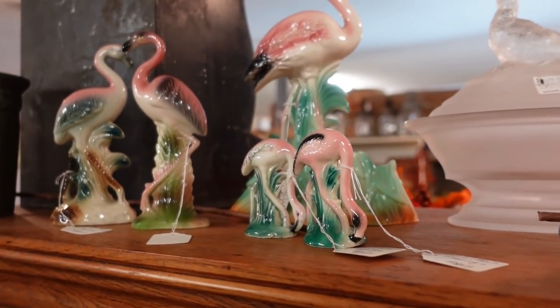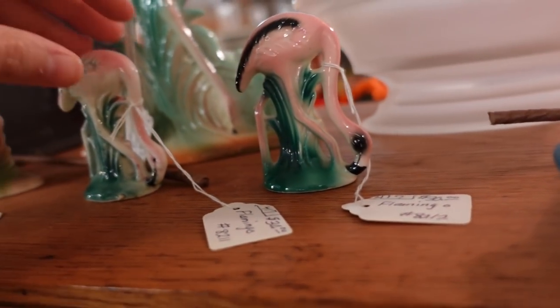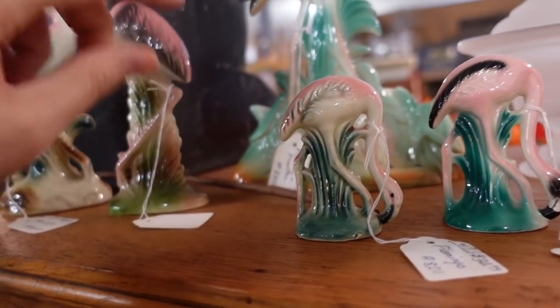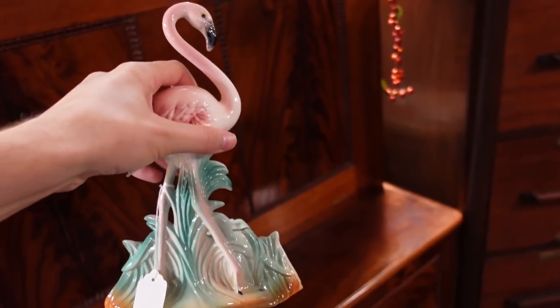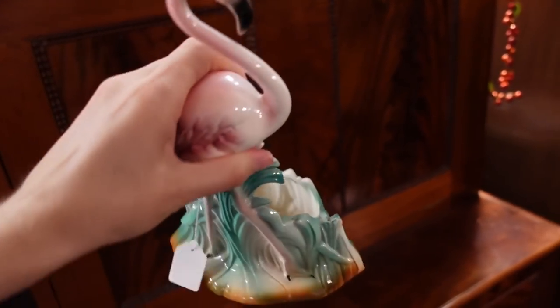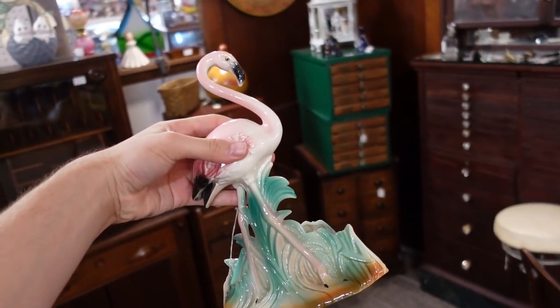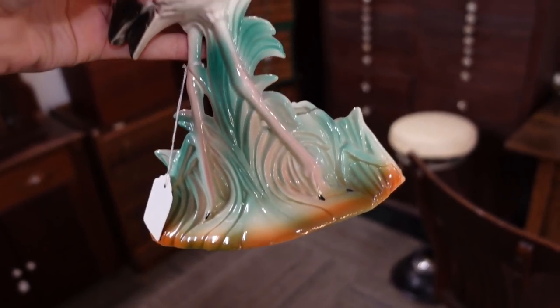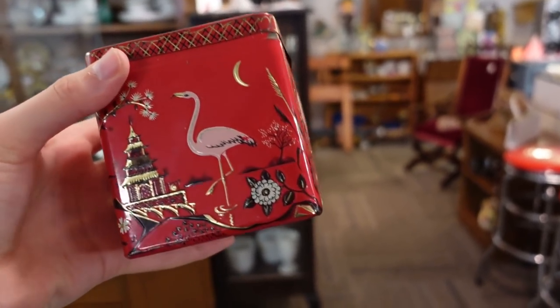I almost completely missed these — I was walking back through the shop and here they are. The little ones are $30 — that's too much for me. How much is this little guy? $40. This one right here is actually the one I'm interested in — it's $65. I'm not sure who made this one but I like it a lot. I don't know if it's Maddox of California, but it is stunning. $65 — I will buy it. I'm gonna check it over though.